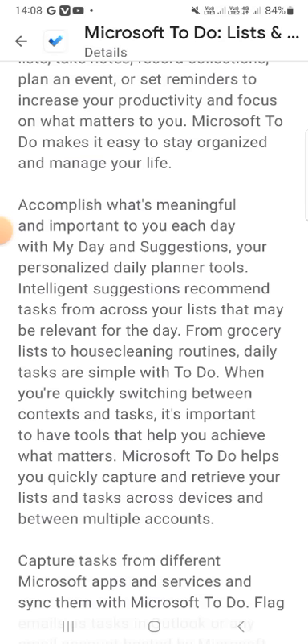Focus on what is meaningful and important to you each day with My Day, your personalized daily planner tool. Intelligent suggestions recommend tasks from across your lists that may be relevant for the day — from grocery lists to routine daily tasks. When you are quickly switching between contacts and tasks, it's important to have tools that help you achieve what matters. Microsoft To-Do helps you quickly capture, retrieve, and manage your lists and tasks across devices and between multiple accounts.